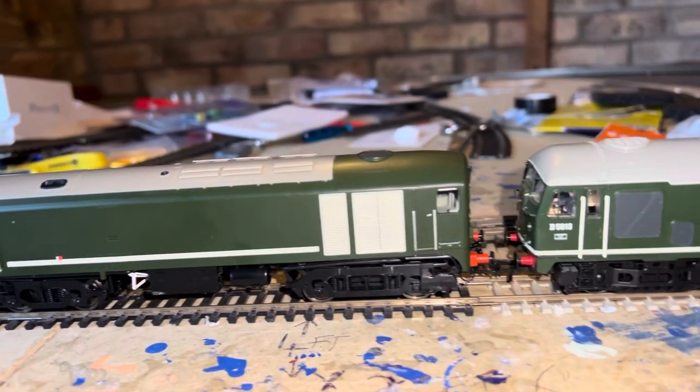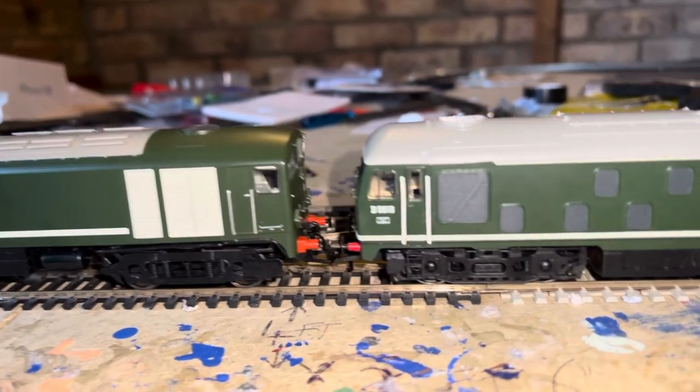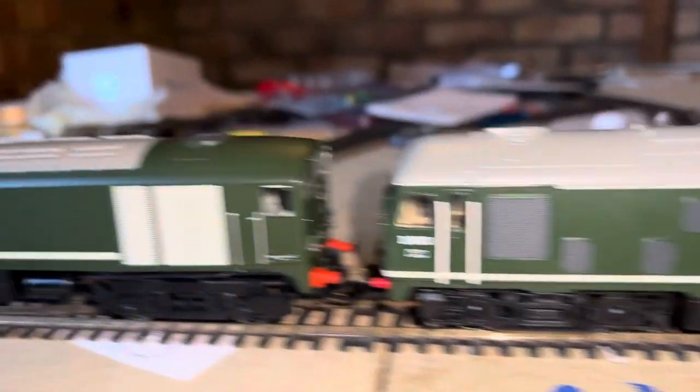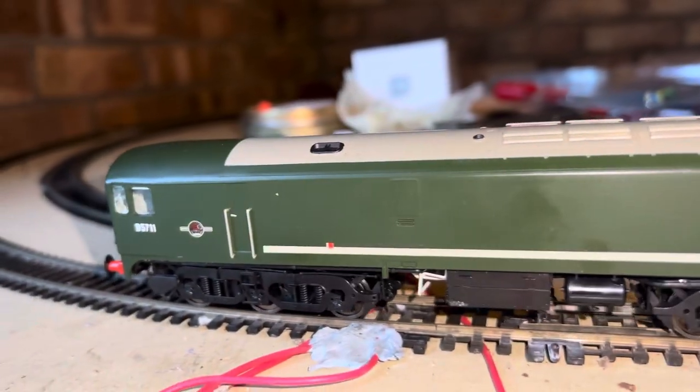They're ready for their consist and going to bring out the mystery loco. The Class 28 is leading the way. I did have a bit of noise coming from the back earlier on the 24 but it seems to have subsided.